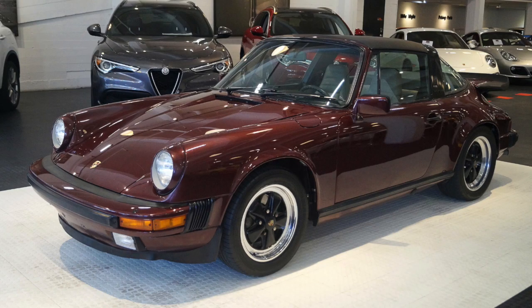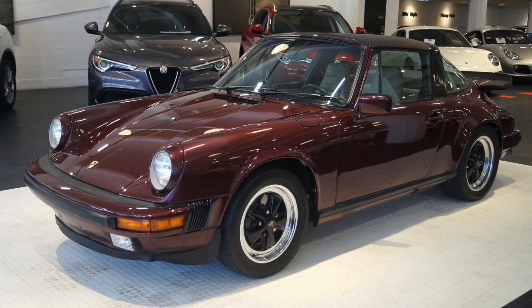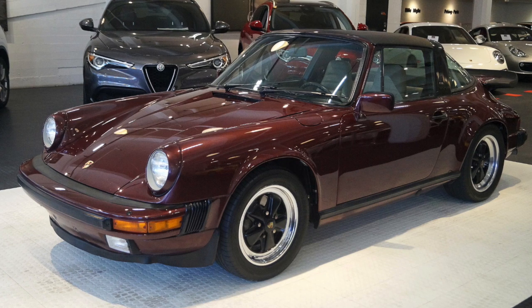Today on Car Classics, we're taking a look at a 1984 Porsche 911 Targa. Don't forget to hit that bell and subscribe button to see all of our classic car auctions.